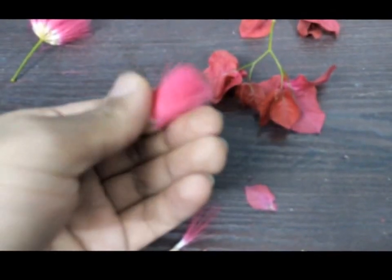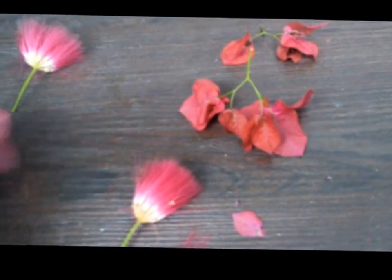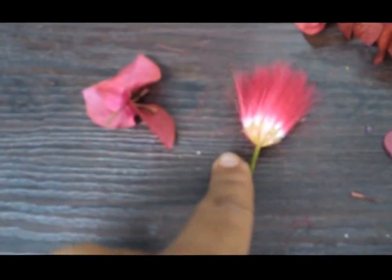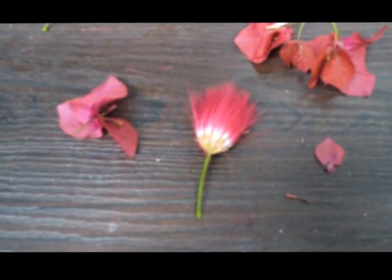In this video we saw two of the most strange flowers — actually not flowers — Bougainvillea and Albizia julibrissin. Thank you for watching the video and do not forget to like, subscribe, and share.